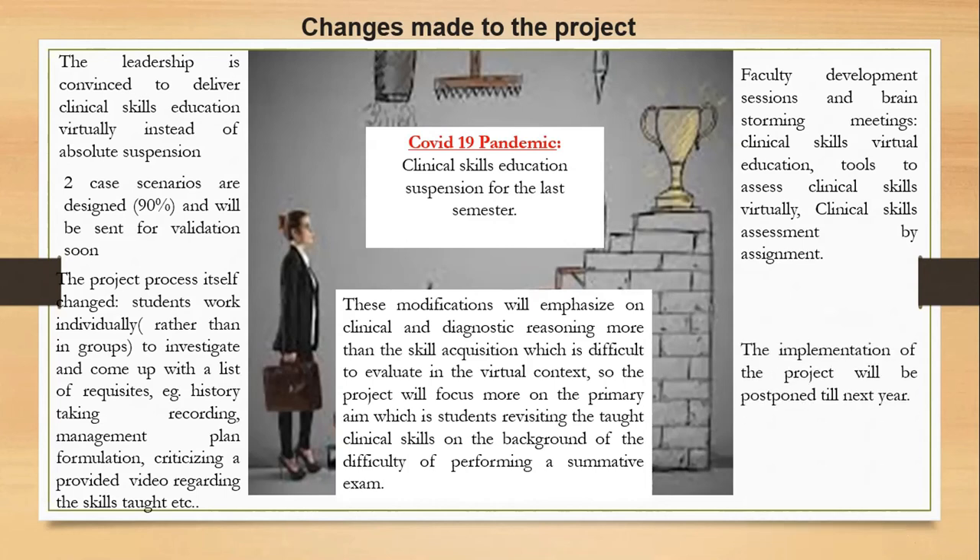The full implementation of the project will be postponed until next year when we conduct virtual clinical skills education.